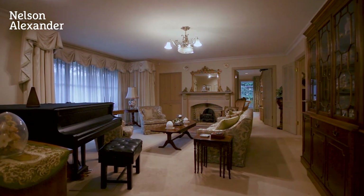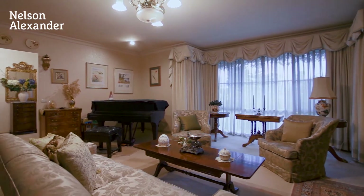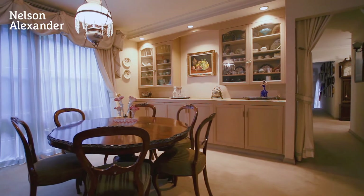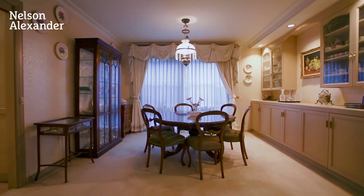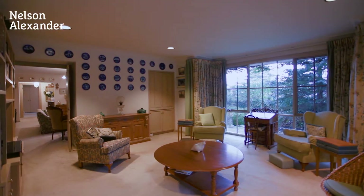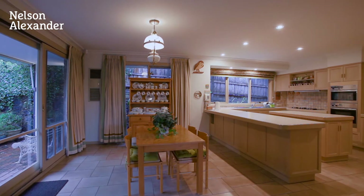A carefully zoned floor plan incorporates ultra-spacious formal sitting and dining rooms with fitted cabinetry, a large informal living room and casual meals area, and a well-equipped kitchen with Miele appliances.